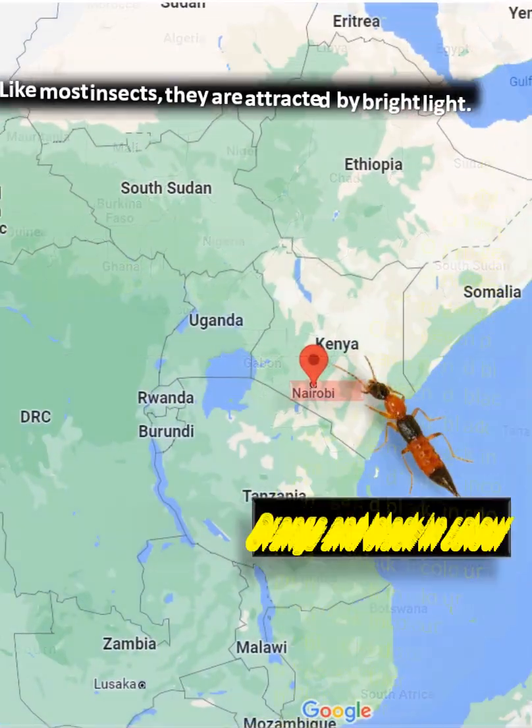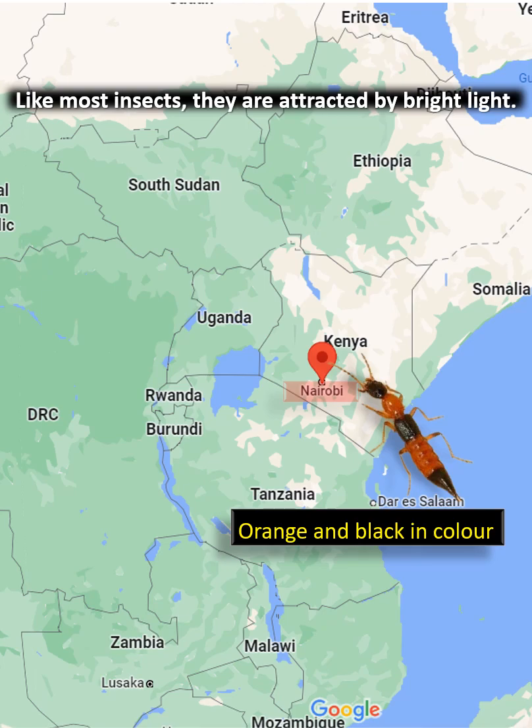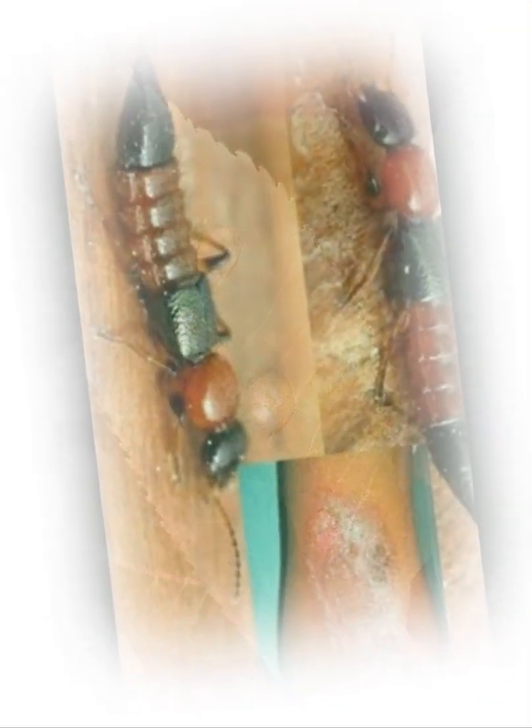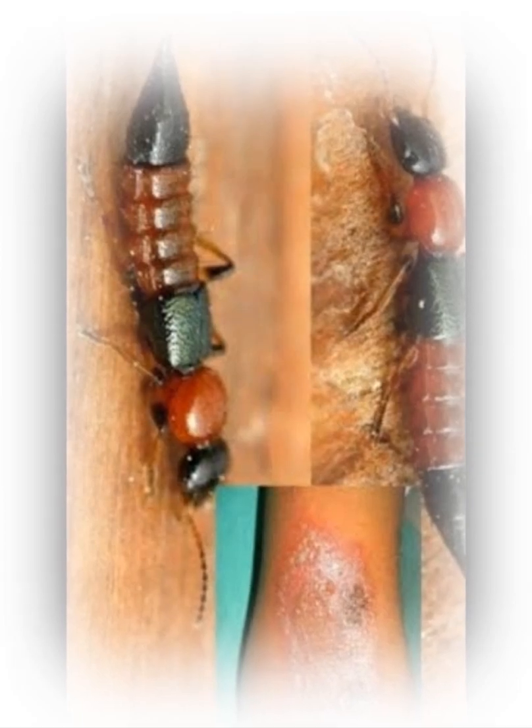It is seen in the monsoons and the start of winter in areas with high rainfall. Usually, this insect attacks pests that consume crops and are beneficial for humans. But in search of breeding grounds and food supply, it might come in contact with humans and cause skin infection.